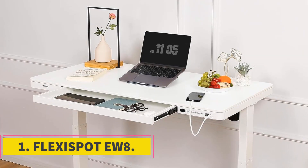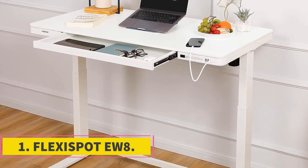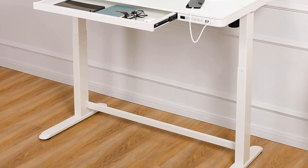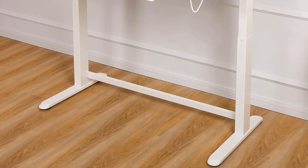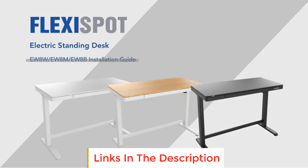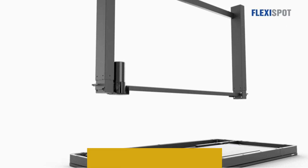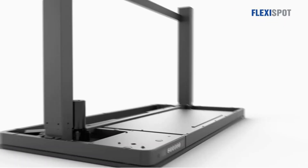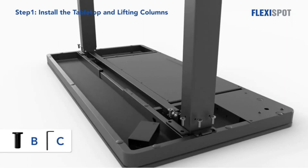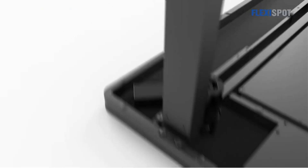Number 1: Flexispot U8. The Flexispot U8 is an exceptional standing desk that has been meticulously crafted to cater to the needs of remote workers, ensuring a comfortable and productive work-from-home experience. Constructed with an industrial-grade steel frame, this standing desk boasts a sturdy and durable build that can effortlessly support a remarkable weight capacity of up to 110 lbs. Its robust design is perfectly suited for various work-from-home setups, accommodating the demands of different professions and tasks.